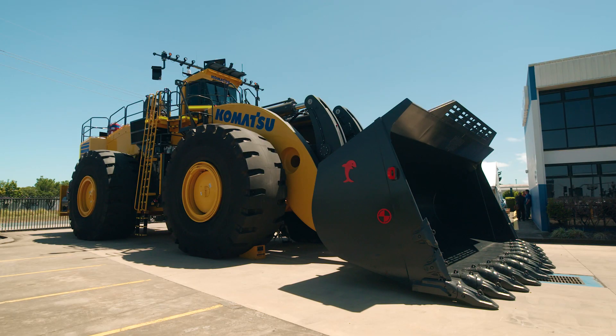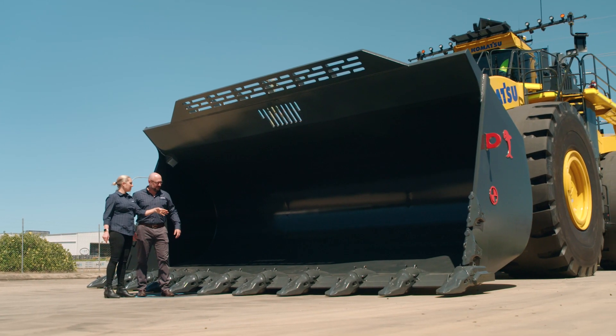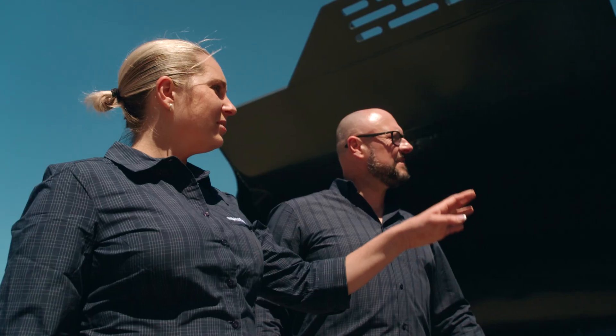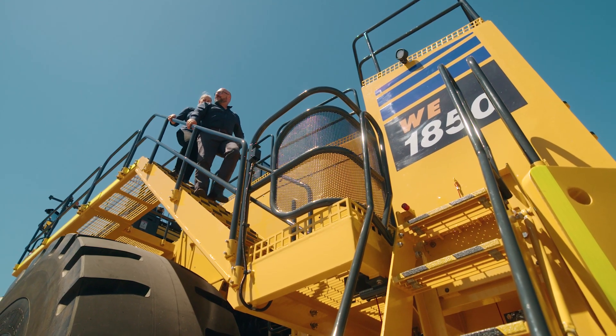I'm Mark Peterson, National Product Manager for Komatsu. I'm thrilled to introduce you to Komatsu's latest electric wheel loader, the WE1850-3. I'm Mel Nielsen, National Aftermarket Product Manager for Komatsu. This highly productive, versatile loading tool has received several specialised updates as a result of over 30 years of electric wheel loader design history. Join us as we take you on a quick walk around.